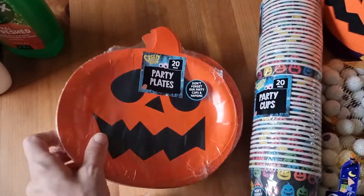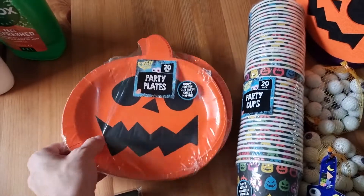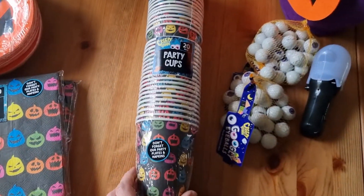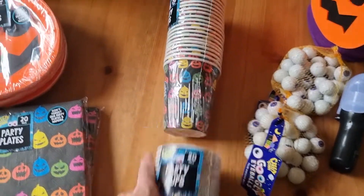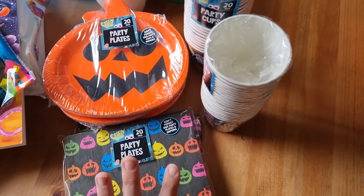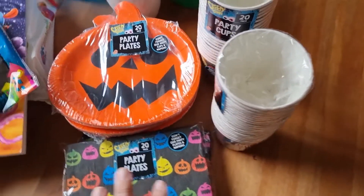I picked up these paper plates with pumpkins on — there's 20 in each set and I got three of those while they had them in stock. I also picked up the cups, which are a pack of 20 each, and got two of those as well. Hopefully we'll have a gathering this year, but if not I can always save them for next year.